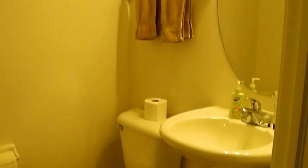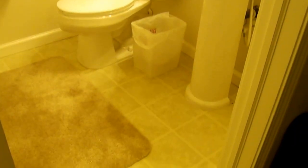The basement also offers a half bath. And through this interior door you'll find a storage room including the washer and dryer.